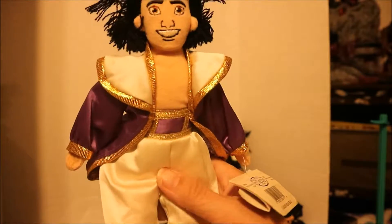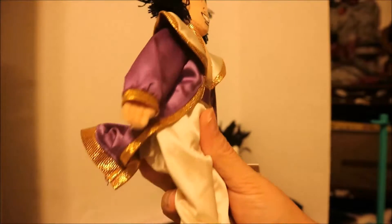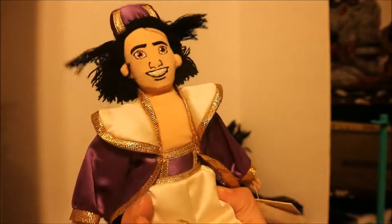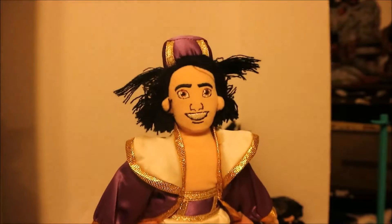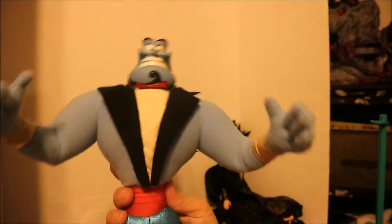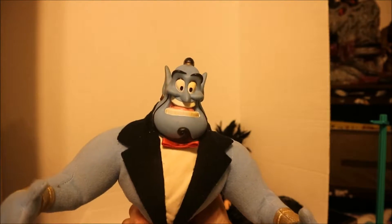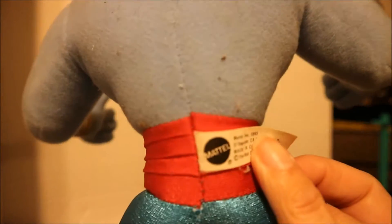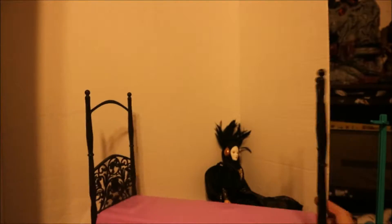We have a Stuff Me bean bag Aladdin — I think this is from the Disney Store — and I picked him up at the flea market for a couple bucks. I also found Genie. He needs cleaning but is otherwise in good shape, and I believe he also came from the Disney Store.